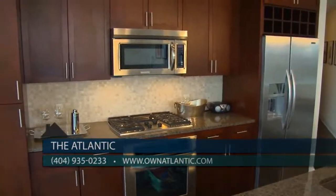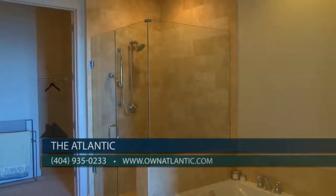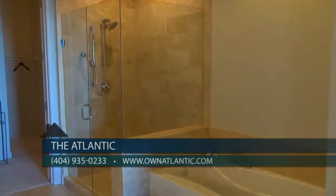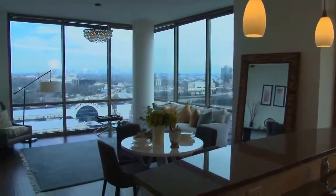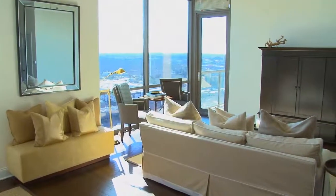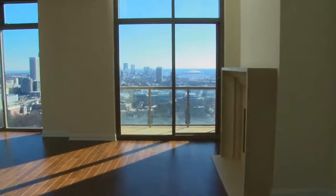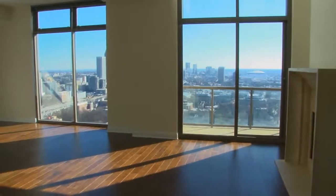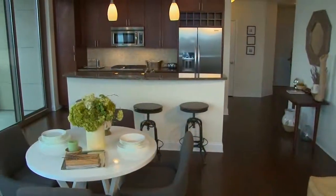Future homeowners will enjoy luxurious interiors with designer sacks and granite countertops, stainless steel appliances, wall-to-wall granite showers, and master garden tubs in the baths. Our one-bedroom homes start at $302,000; two bedrooms start at $375,000; three bedrooms at $613,000. We also have an amazing selection of penthouse homes starting at just $1.3 million.